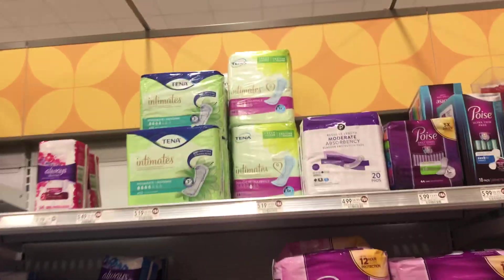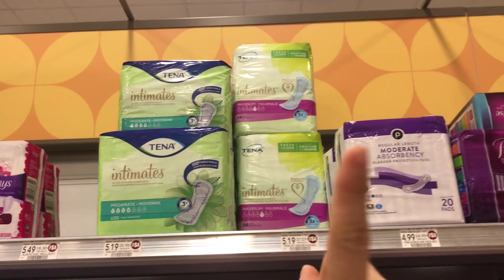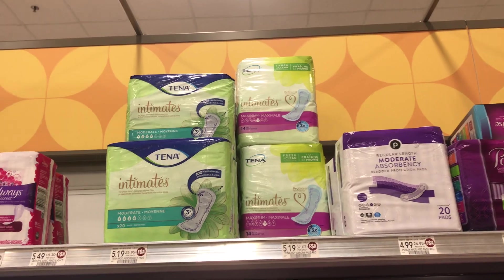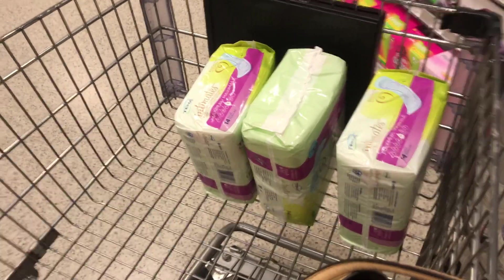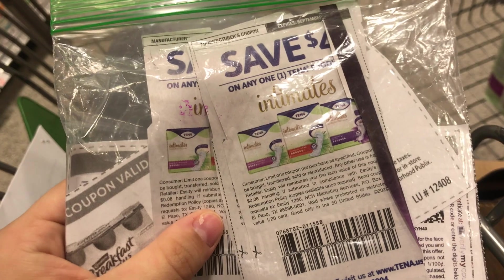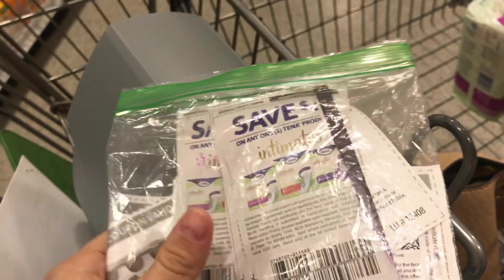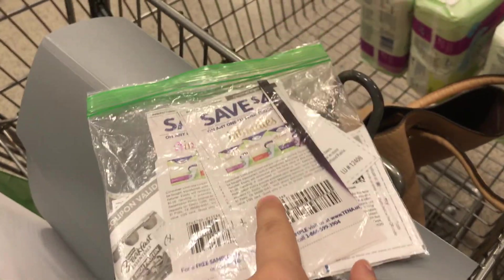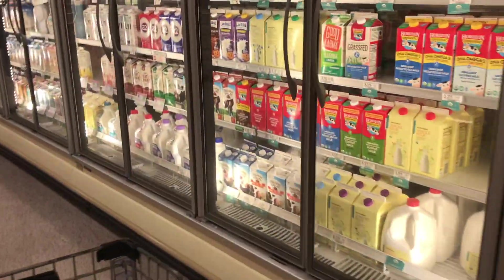Today we're starting with the Tenna intimate pads. My store isn't tagged yet since it's early in the morning, but these are actually two dollars off, making them three dollars and 19 cents. I picked up three because I have three coupons. You're going to use the 8/30 RetailMeNot coupon for $1 off one Tenna product, which is actually going to give you an 81-cent money maker. Highly recommend picking these up if you can find them.